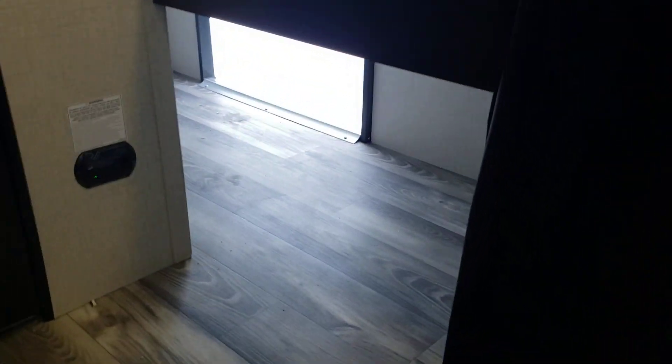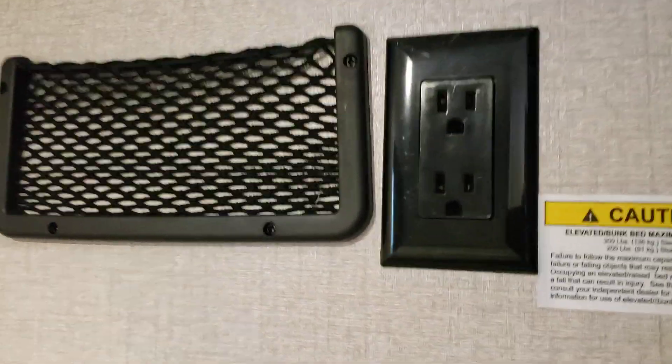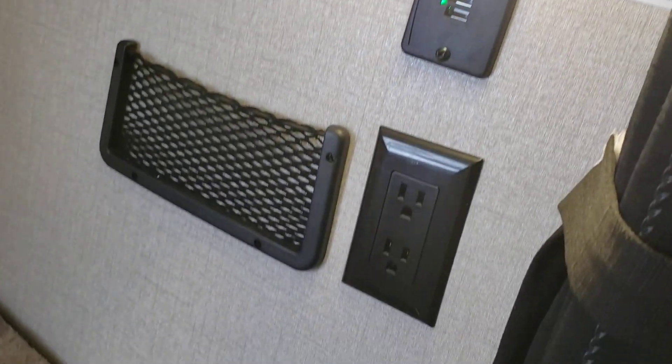Here are your bunks — there's an upper one and a lower one. Even when you have the lower bunk folded down, you still have storage underneath, which is nice. Each bunk has a curtain that closes it off, an outlet, a storage spot, USB chargers, and a light. Same features on the lower bunk too — light, USB, outlet, and storage area.